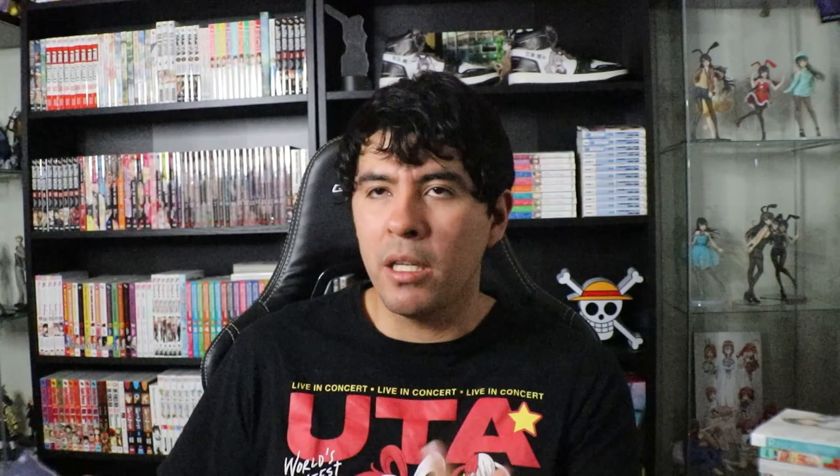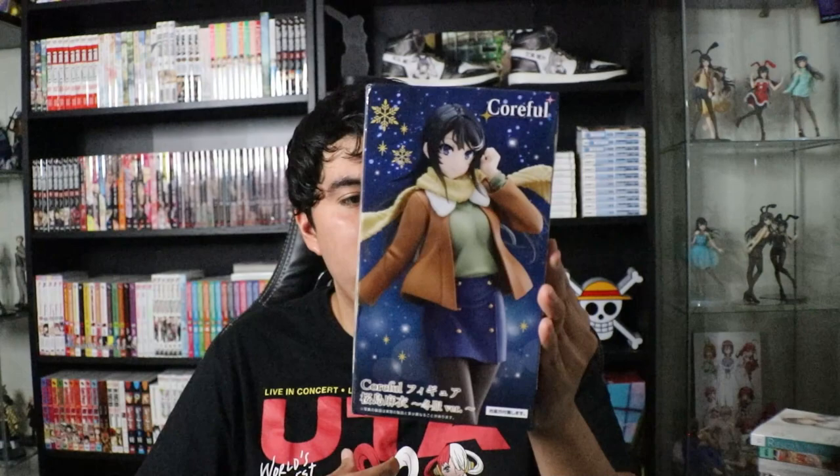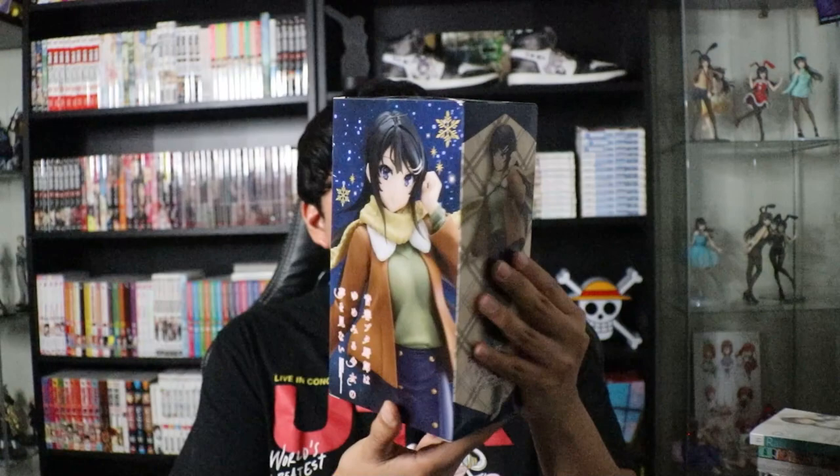The last figure I got is another Mai Sakurajima — the Rascal Does Not Dream of a Dreaming Girl version, which looks absolutely gorgeous. It's between this one and the room wear version as my favorites. You can see the nice stitched pattern on her shirt inside her jacket — love the detail there, love the scarf. It's so cute. I always love Mai Sakurajima's outfits, especially from the Dreaming Girl movie. A really nice treat to pick up.